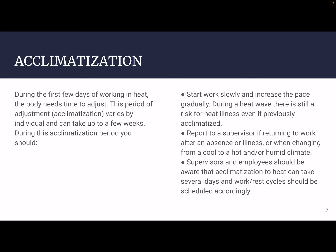Next up, we have acclimatization. During the first few days of working in the heat, the body needs time to adjust. This period of adjustment — called acclimatization — varies by individual and can take up to five weeks in some cases. During this acclimatization period, start work slowly and increase the pace gradually. During a heat wave, there's still risk for heat illness even if you're previously acclimatized. Definitely report to a supervisor if returning to work after an absence or illness, or when changing from a cool to a hot or humid climate. Supervisors and employees should be aware that acclimatization can take several days, and work and rest cycles should be scheduled accordingly.